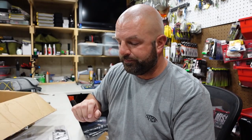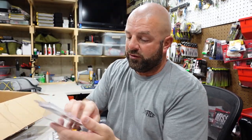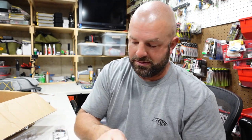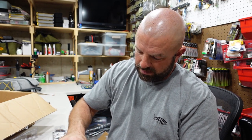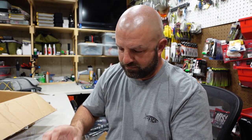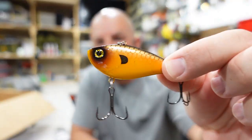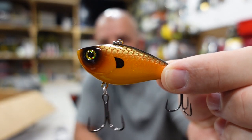Next up we have this one called Goldie — another beautiful color. That one definitely pops.